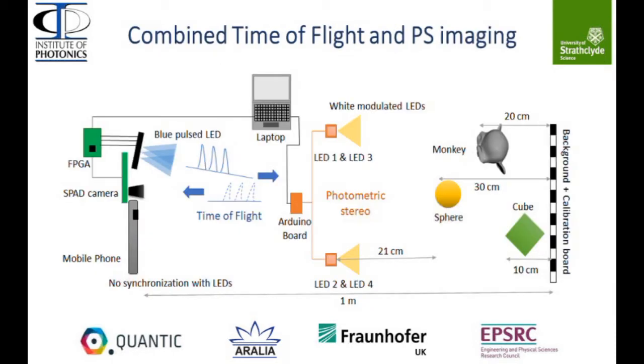Here is a schematic of a combined time-of-flight and photometric stereo imaging, which is the demonstration we are going to show you. By employing a dual imaging system incorporating both time-of-flight and photometric stereo, the complementary properties of both systems can be used to image complex 3D fields with high resolution and complex discontinuities between objects.